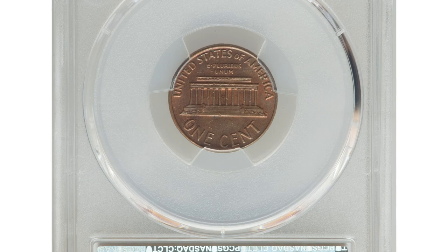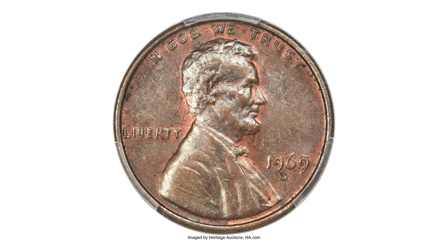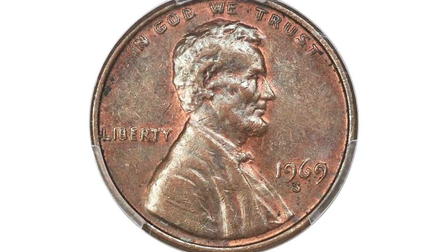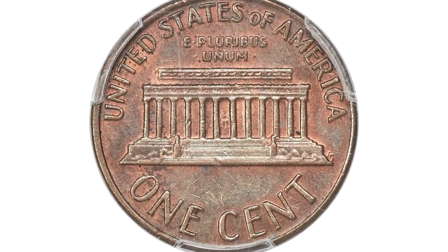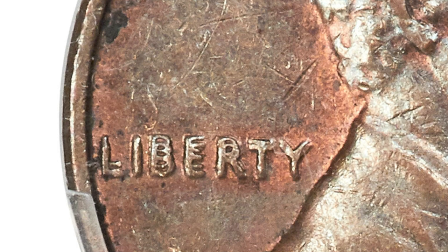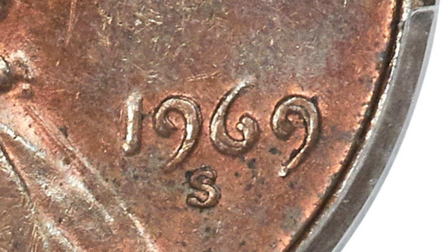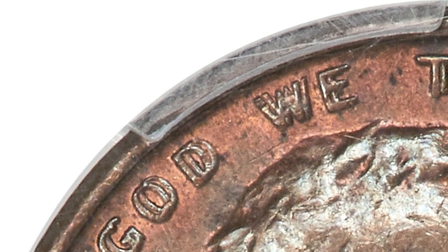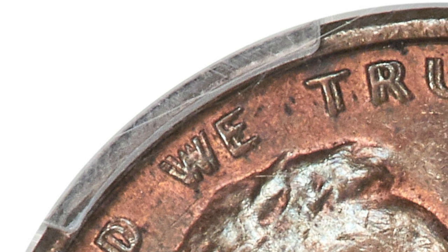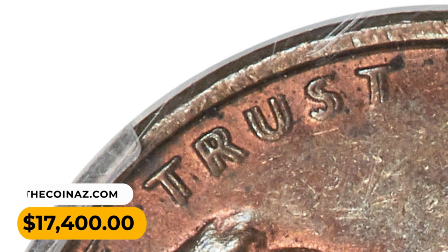Here is the 1969-S Lincoln Cent with doubled die obverse, a circulated error penny in AU55 condition. This popular guidebook and cherry-pickers variety was discovered in the mid-1970s and is one of the most dramatic and arguably the rarest variety in the entire series. Strong doubling is obvious on all obverse lettering and the date. The 1969-S doubled die is listed number one among the 100 Greatest U.S. Modern Coins. The present coin is an impressive AU specimen with only light wear on the well-detailed design elements and lightly toned steel-brown surfaces. It was sold for $17,400 at Heritage Auctions.